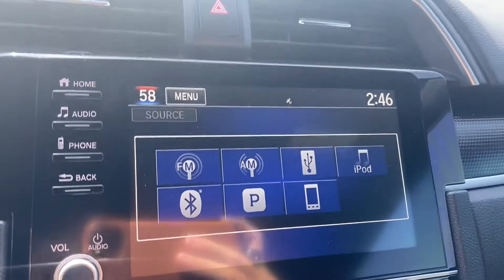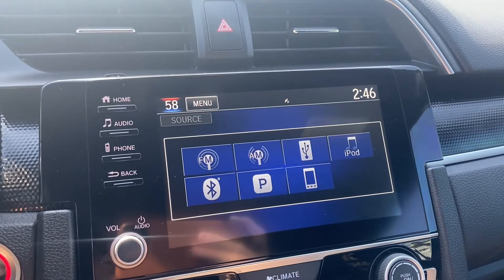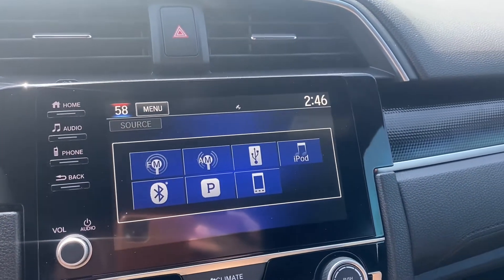Over on our screen here we get multiple audio options — FM/AM radio of course, USB connection, iPod connection, and then you have Bluetooth and smartphone connection.